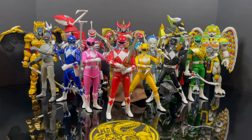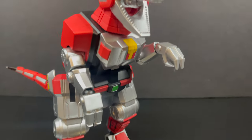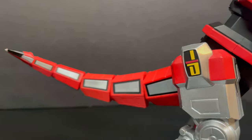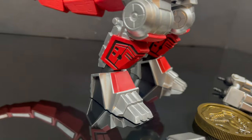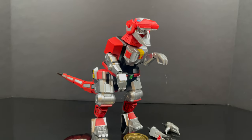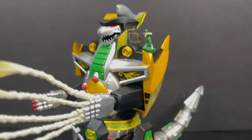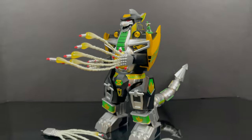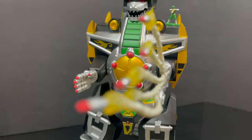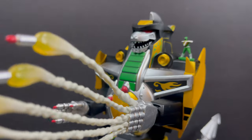The Zords definitely take the cake. The toys for the Zords were always a mixed bag — some of them worked, some of them didn't. This is the Tyrannosaurus Red Ranger Zord, and we also have the Dragon Zord for the Green Ranger. I love the swap-out parts and pieces. These are no longer toys per se — these are now art pieces, very much a displayable option instead of something you'd play with.